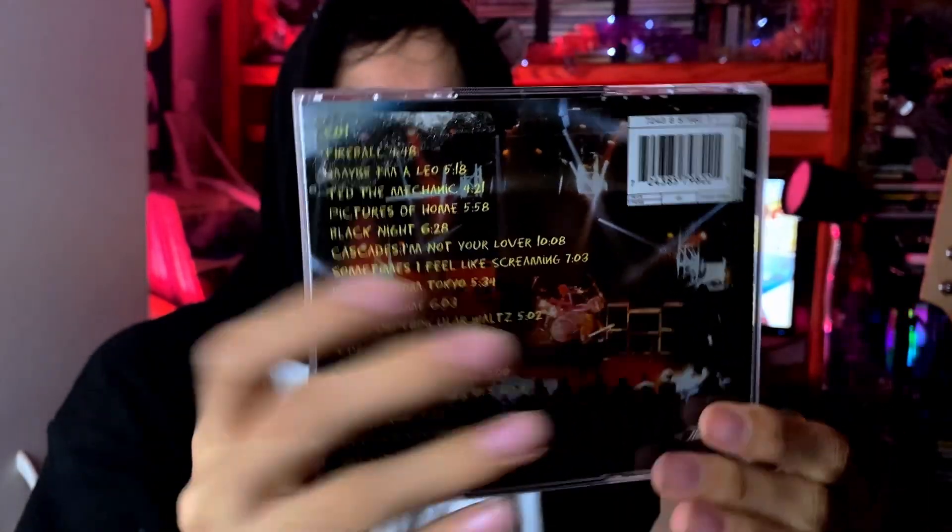Disc one has 'Fireball,' 'Maybe I'm a Leo,' 'Ted the Mechanic,' 'Pictures of Home,' 'Black Knight,' 'Cascades,' 'I'm Not Your Lover,' 'Sometimes I Feel Like Screaming,' 'Woman from Tokyo,' 'No One Came,' 'The Perpendicular Waltz.' Disc two has 'Rosa's Cantina,' 'Smoke on the Water,' 'When a Blind Man Cries,' 'Speed King,' 'Perfect Strangers,' 'Hey Cisco,' and it closes out with 'Highway Star' — kind of interesting because usually Highway Star opens, but still a very good live album especially if you're a Deep Purple fan.